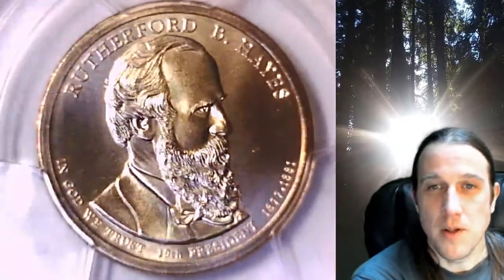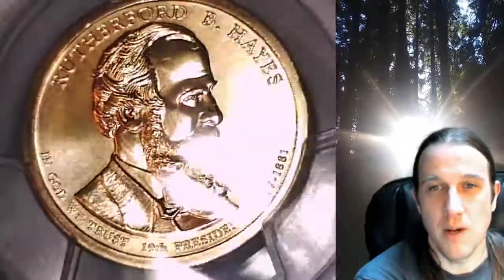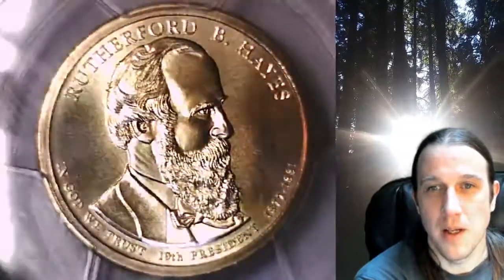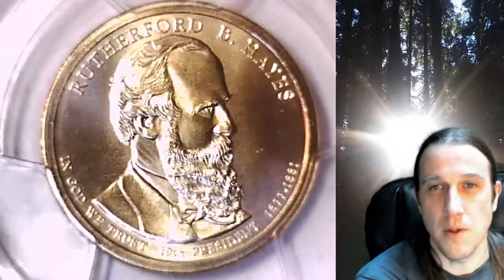Welcome to Time Traveler's Coin Exchange. The next coin we're going to take a look at is a 2011 P Presidential Dollar. This one is a business strike coin from the Philadelphia Mint. It has been graded by PCGS and they graded it at Mint State 67. The coin is in position A and it features President Rutherford B. Hayes.